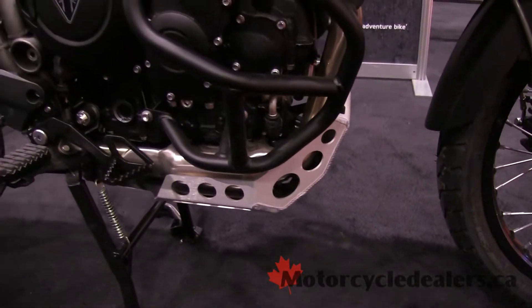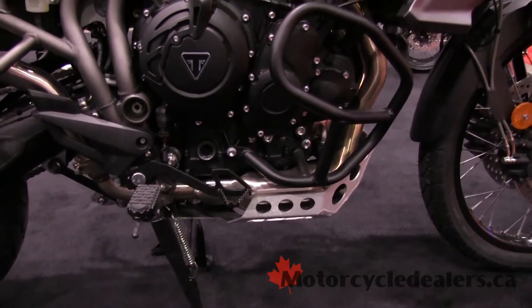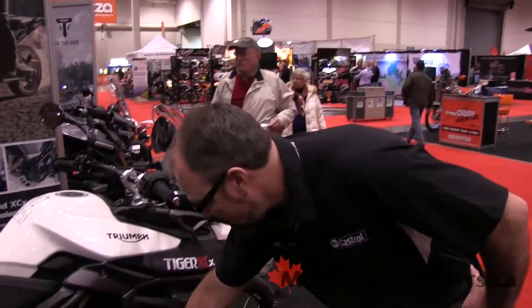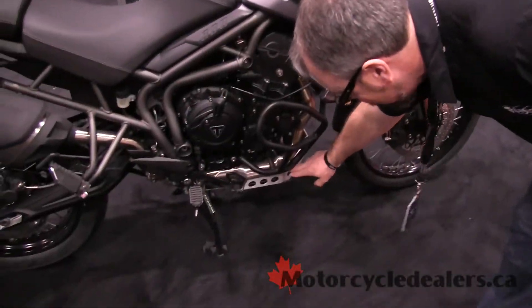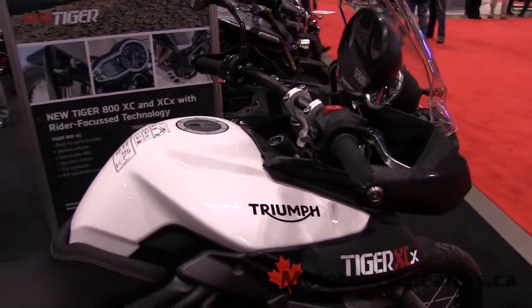New catalytic converter. As you see, the motorcycle comes equipped with a power outlet, the engine guard, the bash guard on the bottom, the center stand, and the hand guards — all standard items on this model.